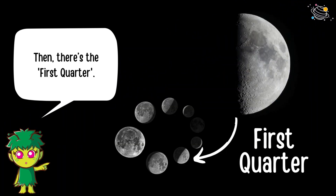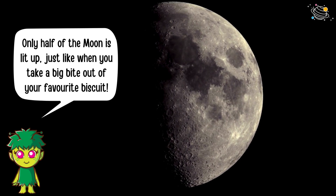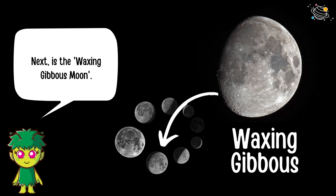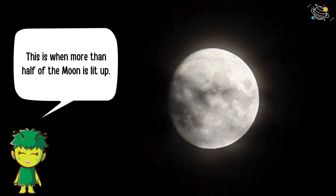Then there's the first quarter, where only half of the moon is lit up — just like when you take a big bite out of your favorite biscuit. Next is the waxing gibbous moon — this is when more than half of the moon is lit up.